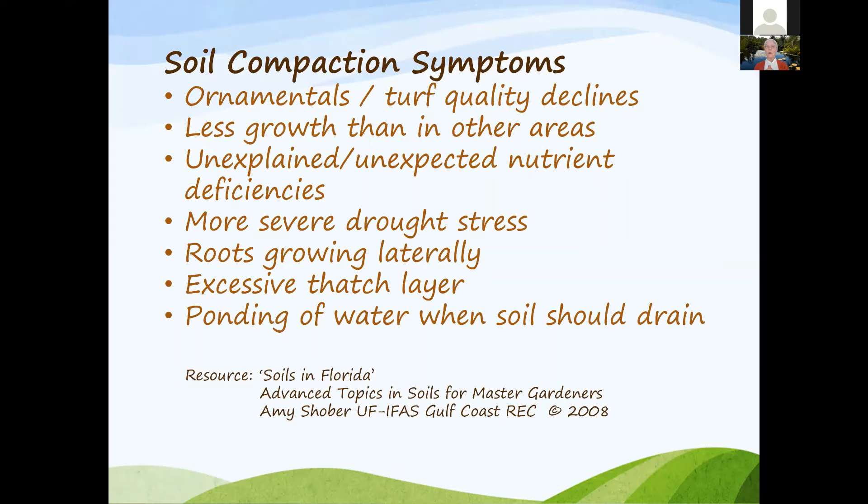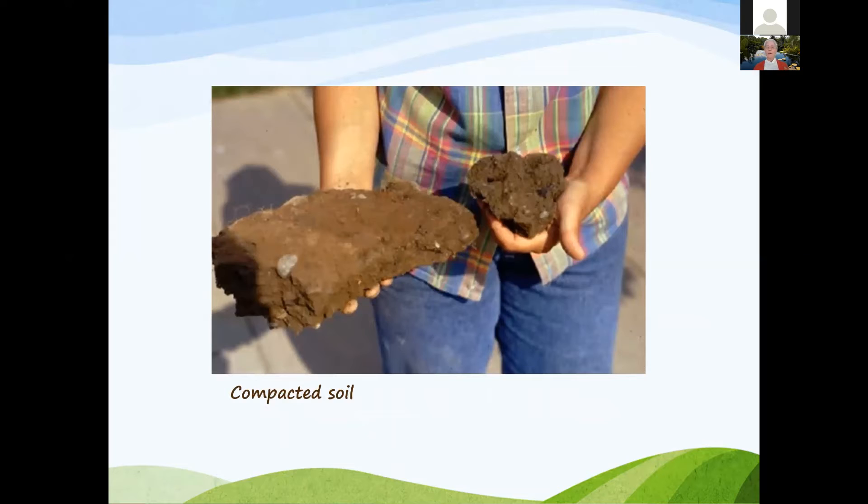Good soil is crumbly — a combination of clay and sand called loam, which can hold some nutrients and moisture while still draining well. Compacted soil is not crumbly. A little bit of clay in your soil along with sand gives you that loam texture.